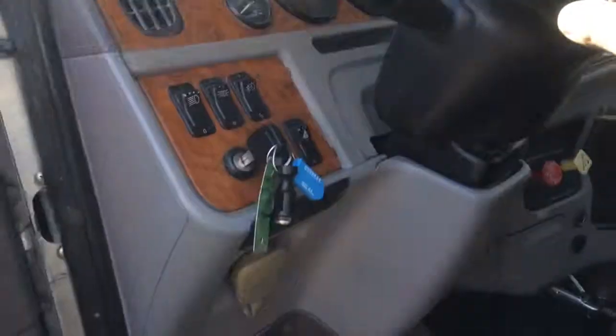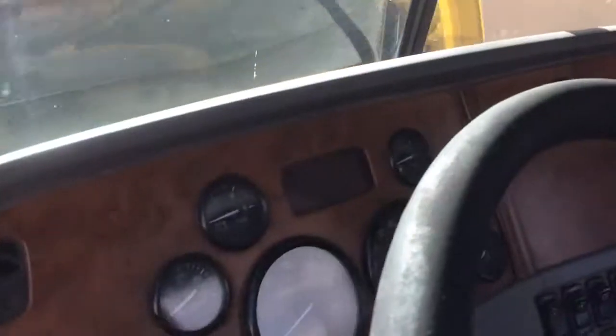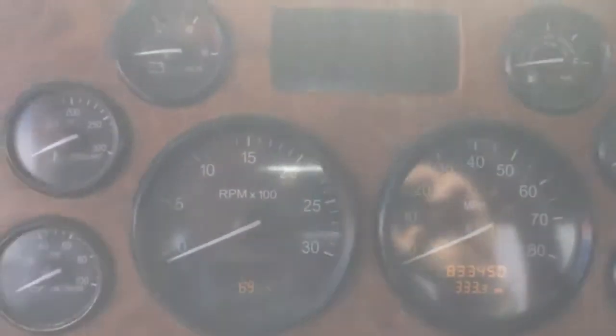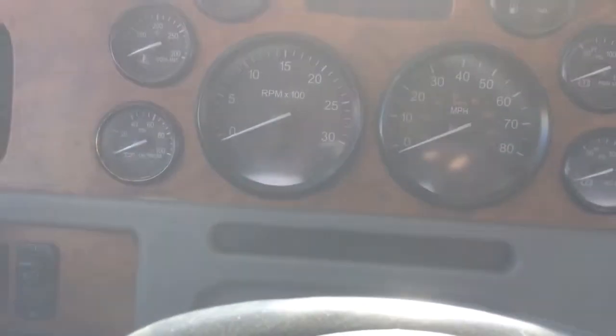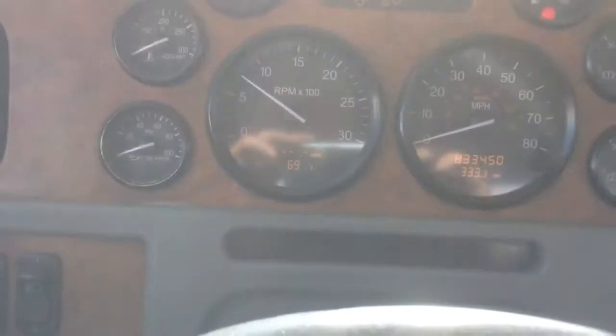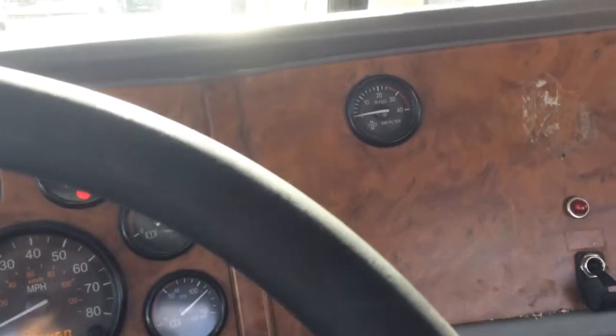Dual air ride high back seats. Manual 10-speed transmission. It has 833,000 miles currently. No active codes whatsoever. Everything works really good on this truck. Nice and clean.